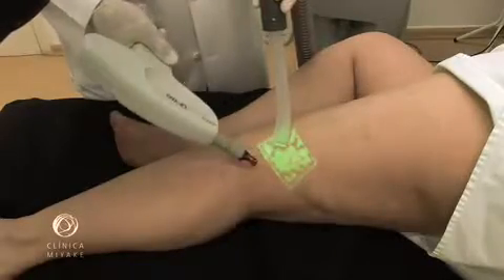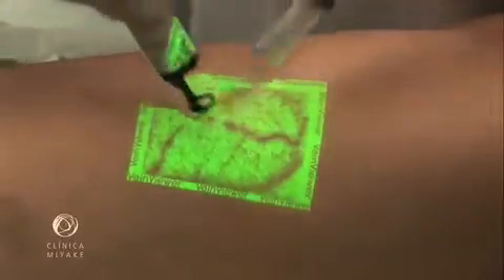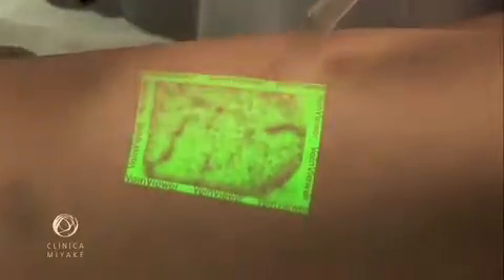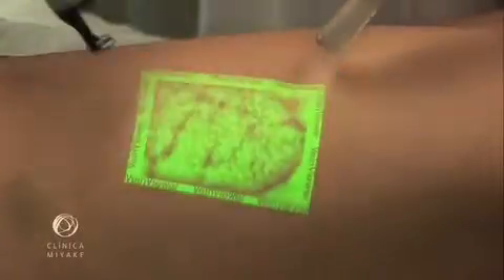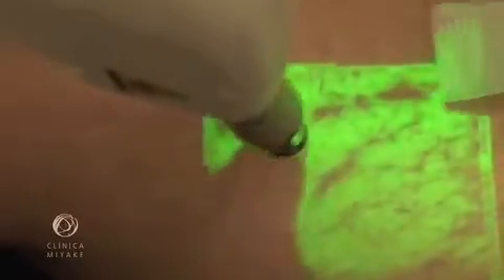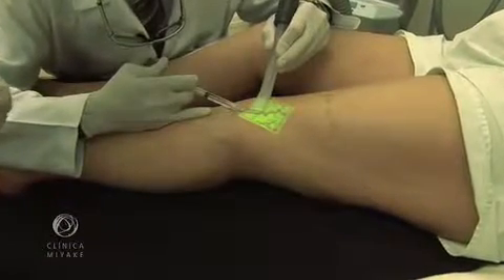This is the laser applied under cooling, called the cryolaser. This shows the sclerotherapy under cooling, called cryoscleral.